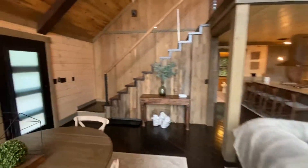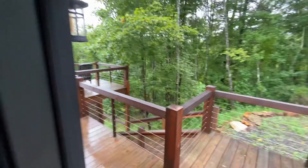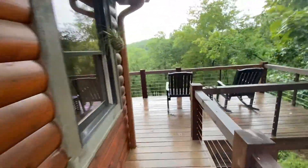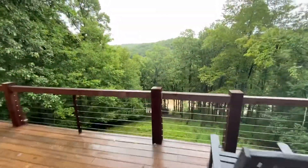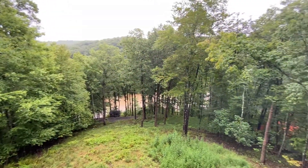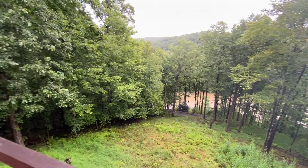We can walk outside and show you the view again so you have an understanding of what's going on. That's it, folks — 190 Tokoa Heights. Beautiful, beautiful home.